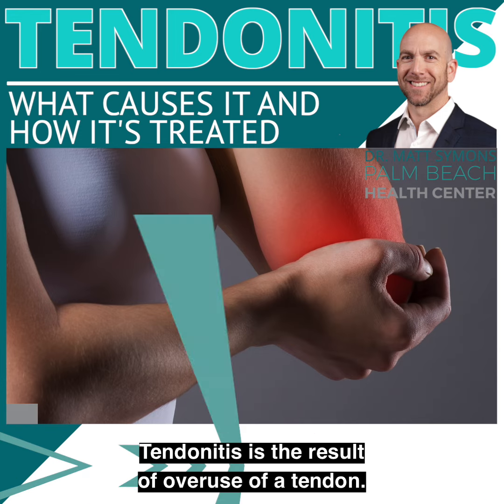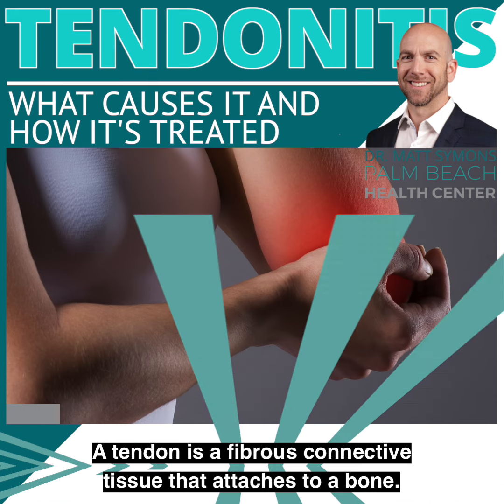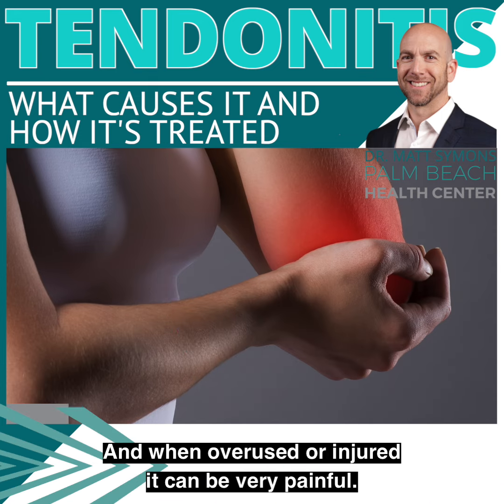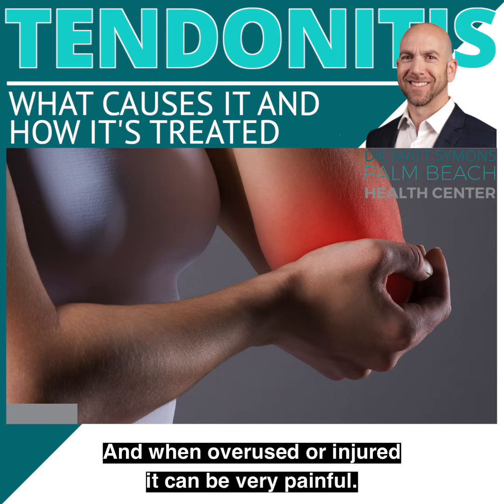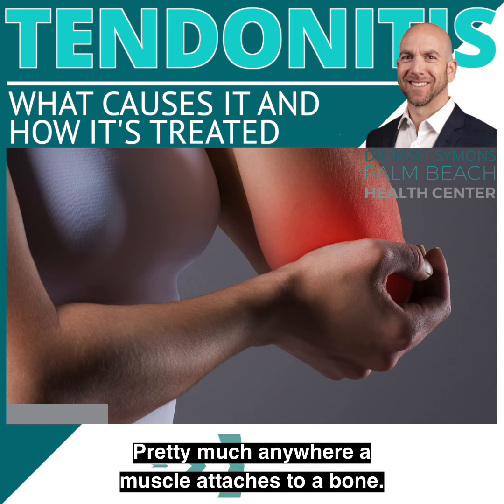Tendonitis is the result of overuse of a tendon. A tendon is a fibrous connective tissue that attaches muscle to a bone, and when overused or injured it can be very painful. Common areas of tendonitis include elbows, knees, and shoulder — pretty much anywhere a muscle attaches to a bone.